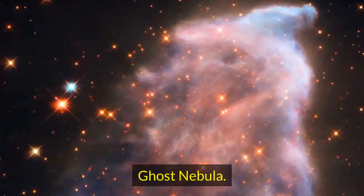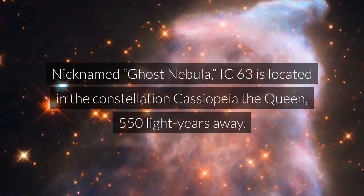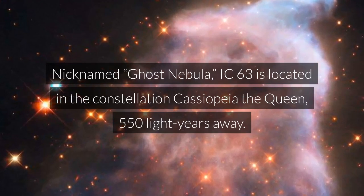Ghost Nebula. Nicknamed Ghost Nebula, IC 63 is located in the constellation Cassiopeia the Queen, 550 light-years away.